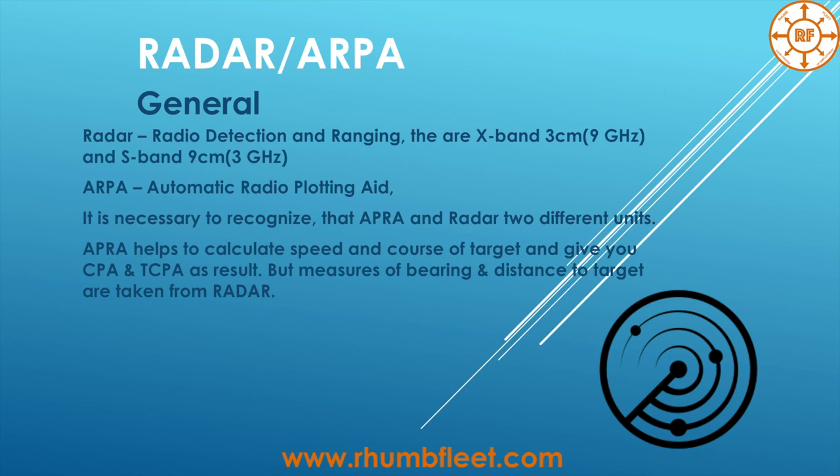Some general words about Radar. Radar is radio detection and ranging and you will find in the vessel X-Band, or 3 cm, 9 GHz, and S-Band, 9 cm and 3 GHz Radar.